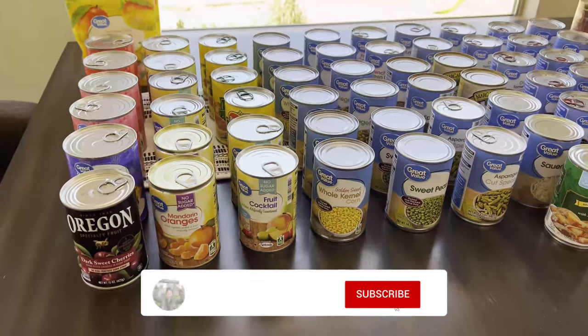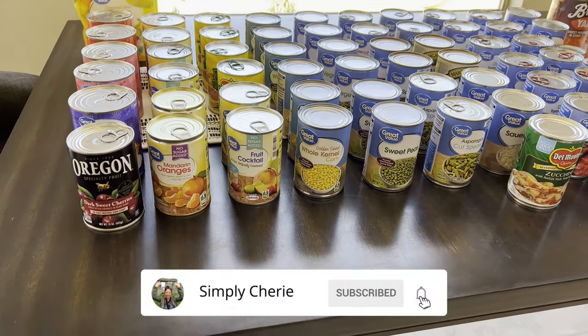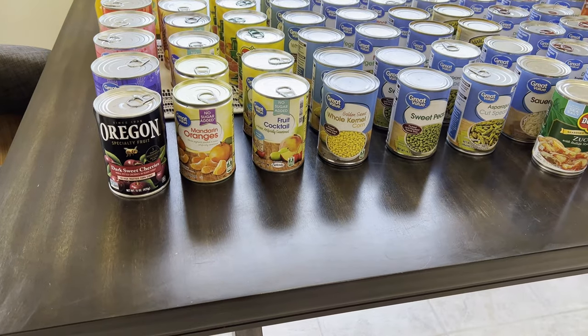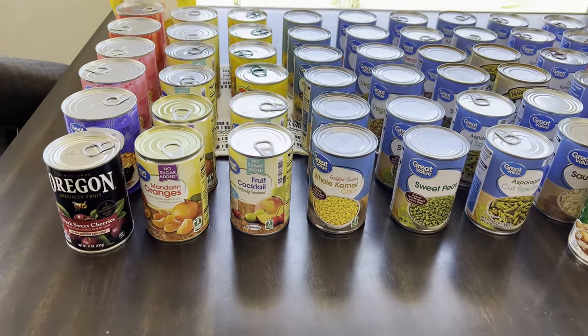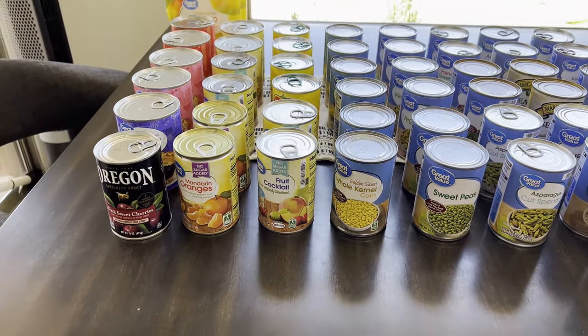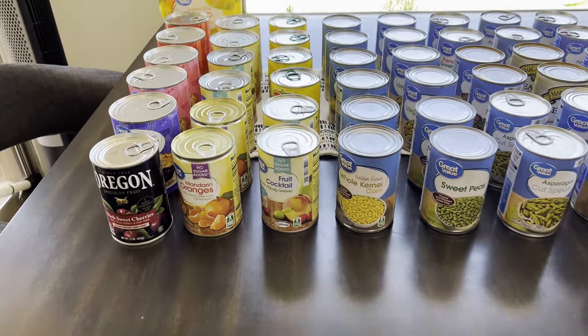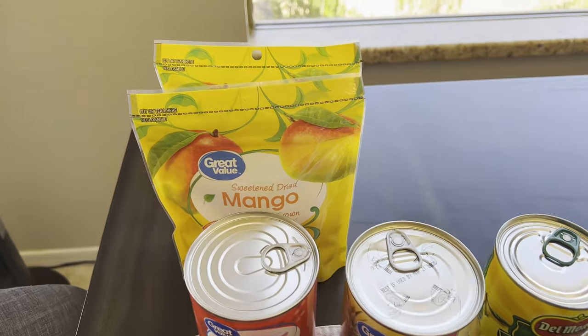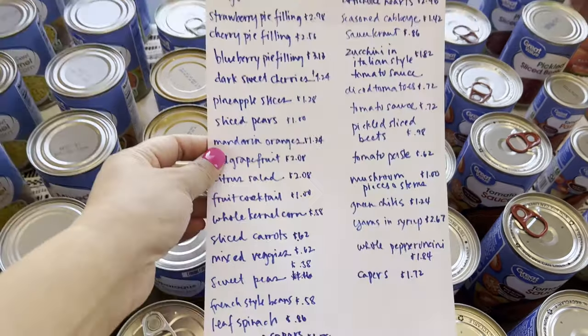Hi friends, it's me Simply Sherry. When I'm not traveling, I'm prepping. Today I'm going to show you another Walmart stock-up haul. The last one was canned meat and seafood, and this one is canned fruits and veggies. Let's start over here — I'm going to give you the prices. I have my price list right here.